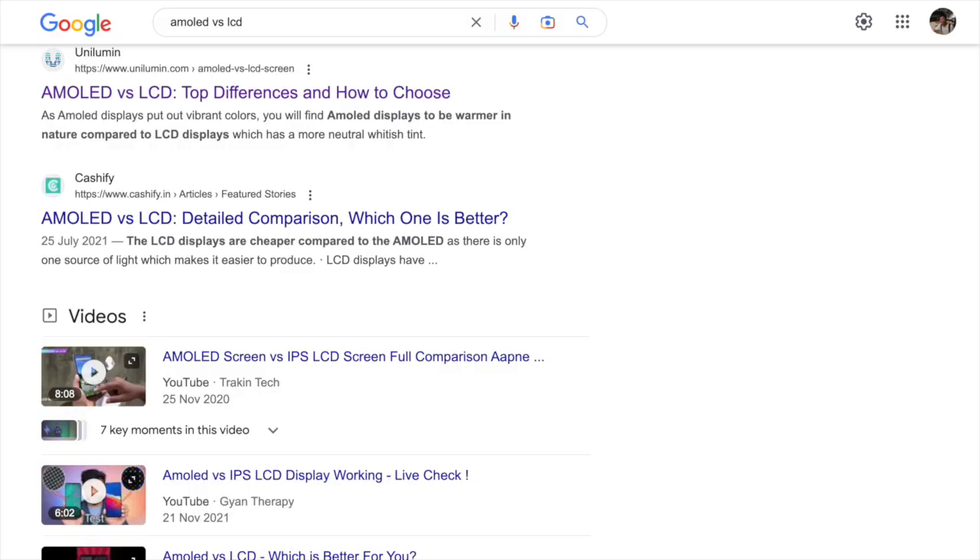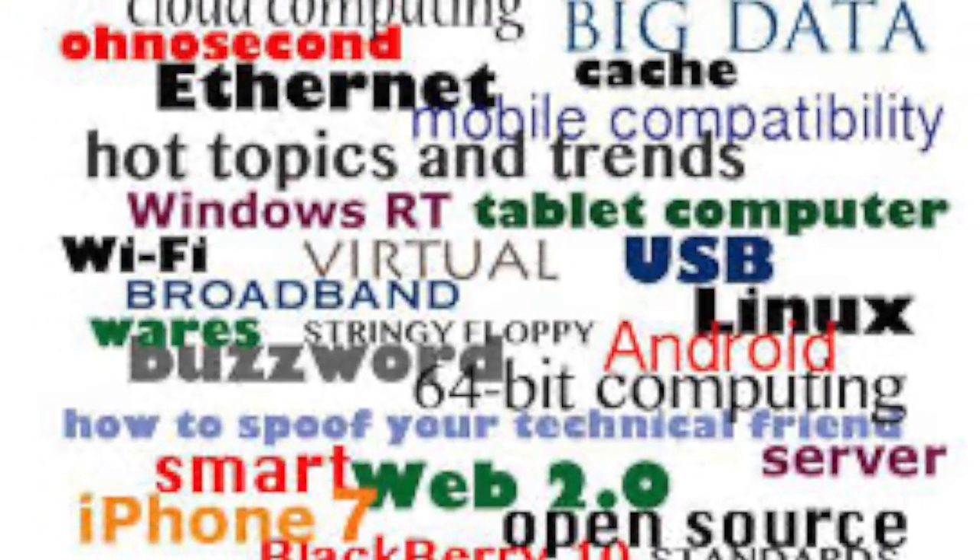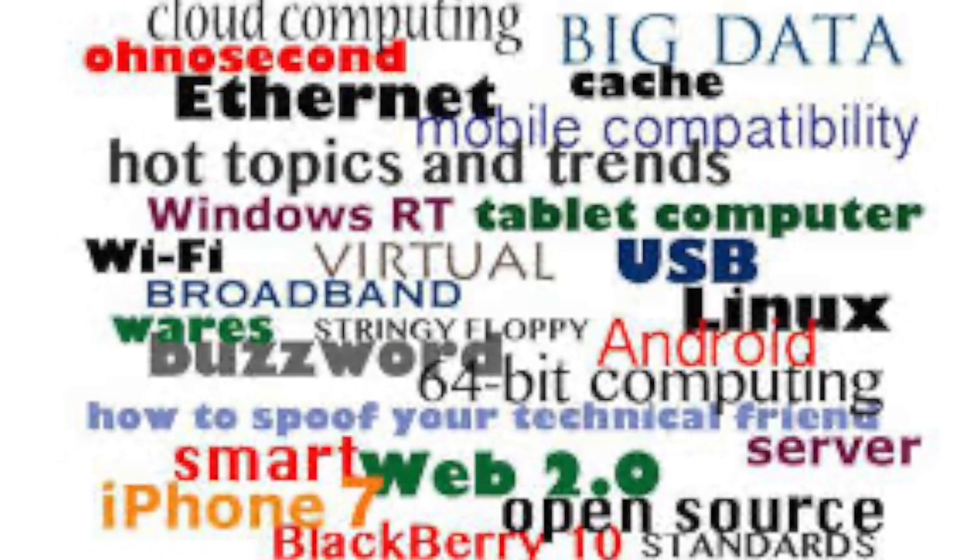When you search AMOLED vs LCD, you'll find numerous articles going into the details, but they'll only confuse you further with all the professional terminology and physics answers. You, as a normal consumer, just need to focus on the output of the display quality.